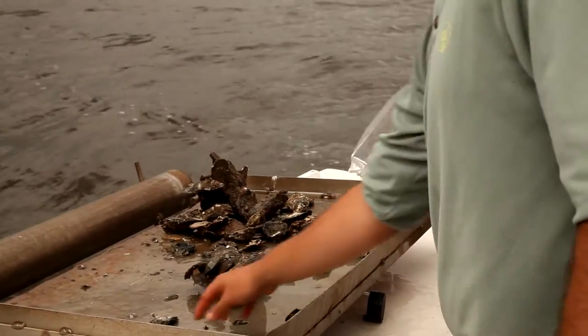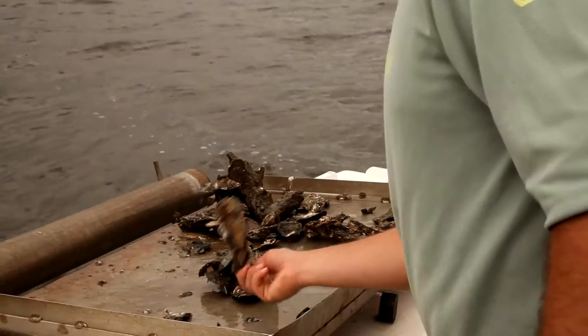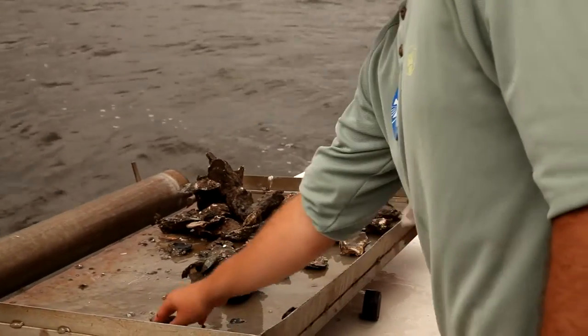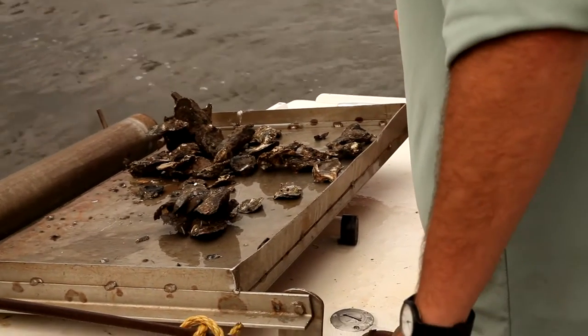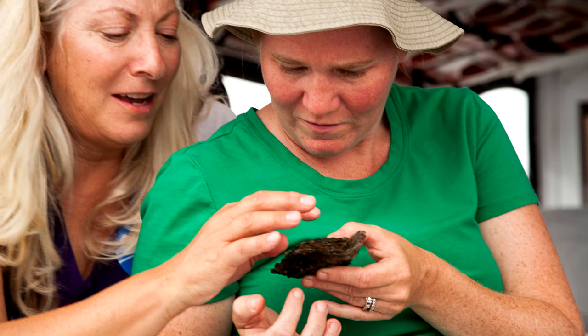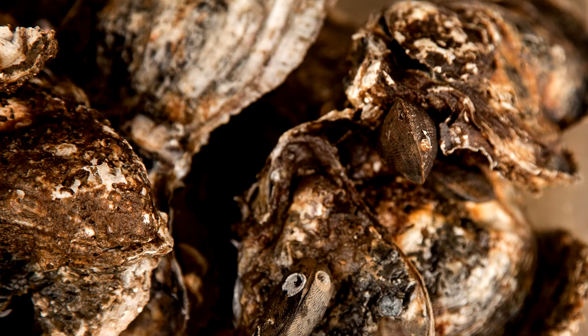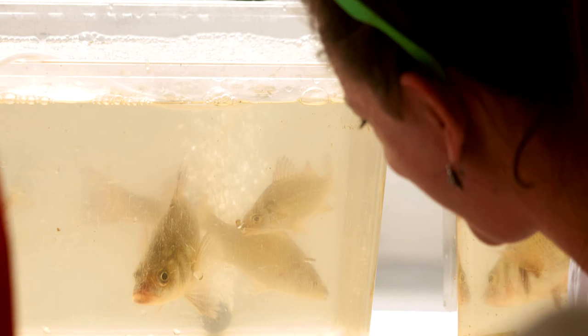So we made an oyster reef — you can see the sort of structure and habitat it creates. Pretty awesome, all those nooks and crannies. And all the different animals we've seen with our naked eyes: polychaete worms, mud crabs, mussels, anemones, colony-forming bryozoans, hydroids. There are literally hundreds of creatures that live on an oyster reef, so just having that structure out there for things to grow on is awesome.